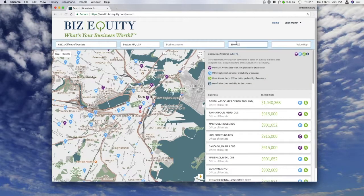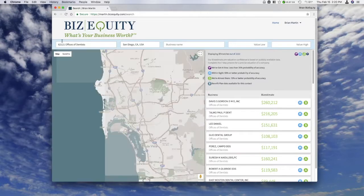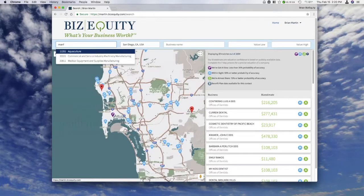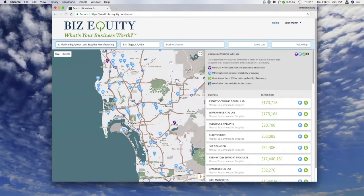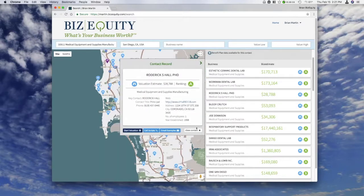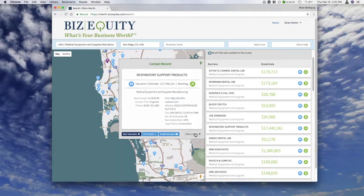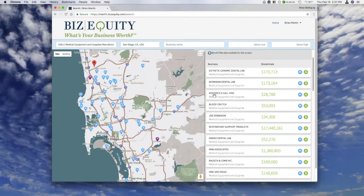This works all around the country. Here on the West Coast, type in San Diego, and let's say you want to focus on medical equipment and supplies manufacturing — that gives 351 results. One important note: I trimmed the list based on estimated value just to demonstrate the feature, but I wouldn't necessarily ignore businesses with low values. A value like $28,000 likely just means we don't have a lot of data on that company — it doesn't mean they're not worth approaching and leveraging the business valuation.